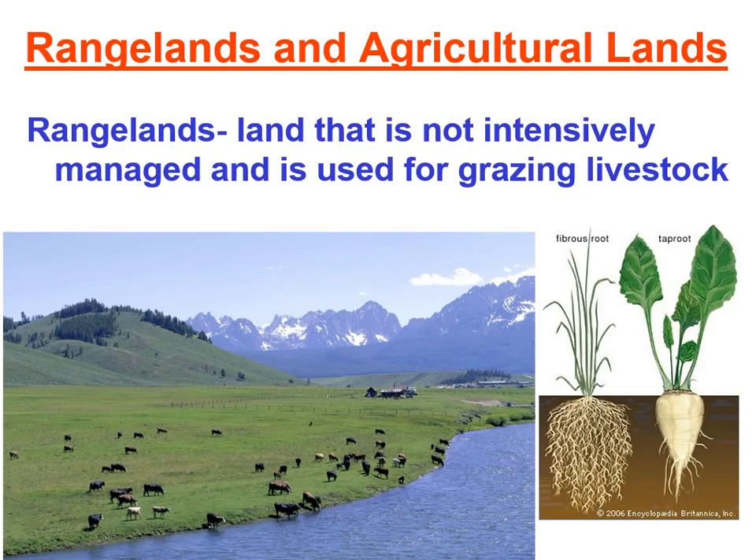Other than grazing livestock, rangelands can also be used for mineral exploration, energy resources, recreation, and they can provide habitat for animals. Most grasses in rangelands have a fibrous root system that anchors the grass into the ground so that as animals stomp and graze, the roots stay held down in the soil. Even if the top of the plant dies or is eaten away, the root system stays anchored and is able to regrow, and it also helps to prevent erosion.